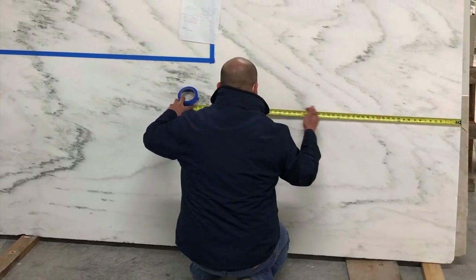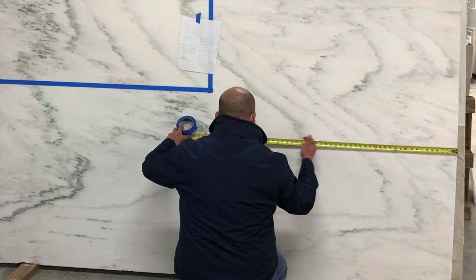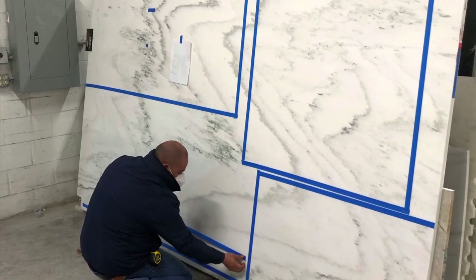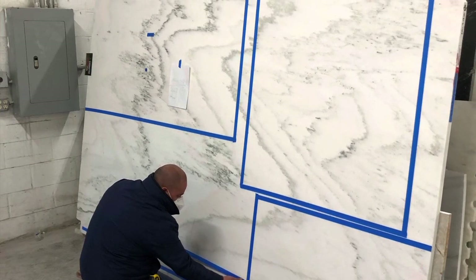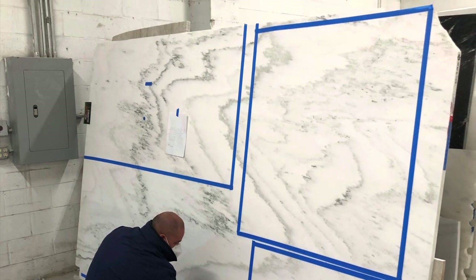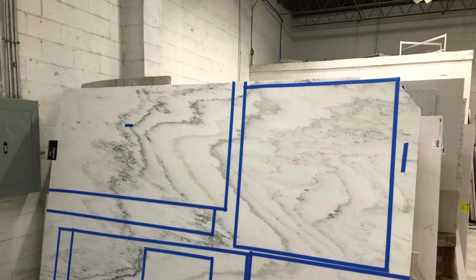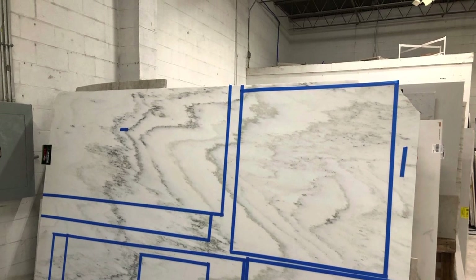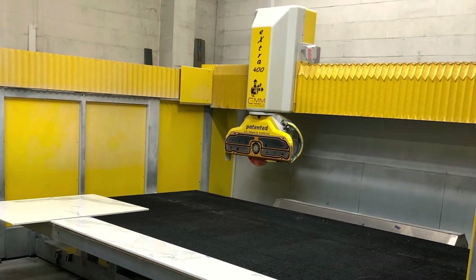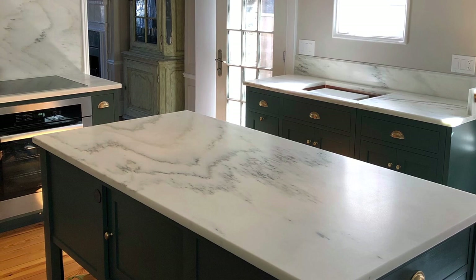Once the cabinets were installed, it was time to visit the marble fabricator and lay out the countertops. The marble for this project was quarried in Vermont. The slab has some nice green veining, and the surface is a honed finish which has a matte sheen. We were able to get all of the countertops and backsplashes we needed from a single slab of marble.